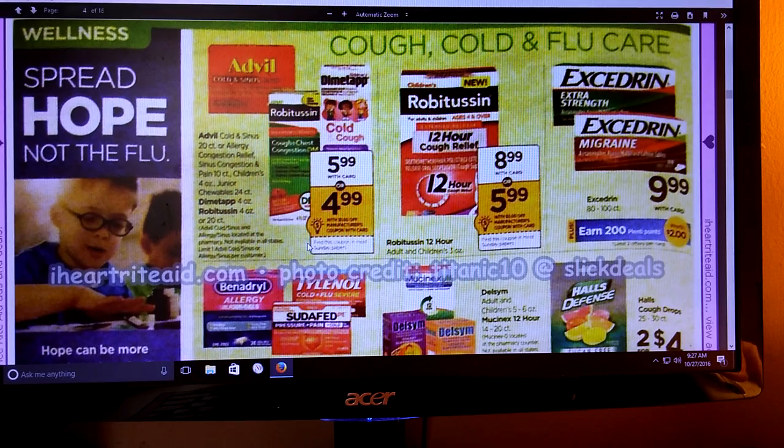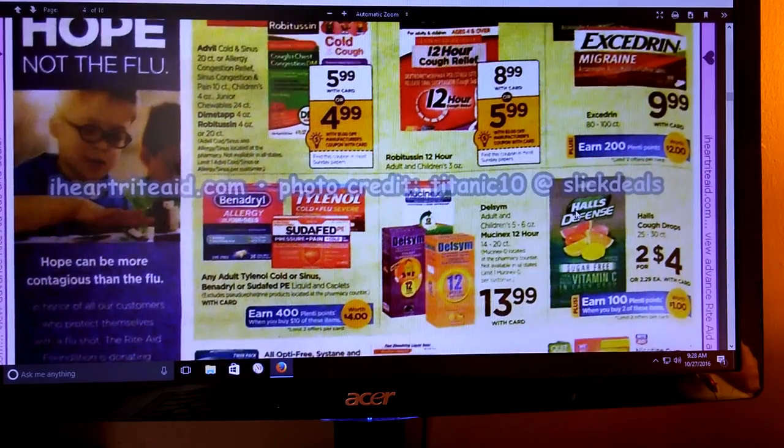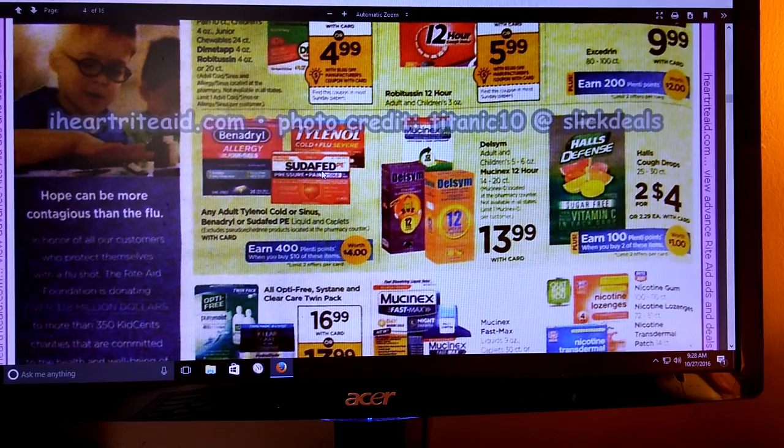We've got more cough medicines. The Toys R Us deal is now done, so you can't earn those cards anymore, just an FYI. We're getting a dollar off coupon for those. Robitussin 12-hour. Excedrin - we got 200 Plenty Points if you buy the 80 to 100 count; we did have some Excedrin coupons, I'm not sure if they expired. We've got Benadryl, Tylenol, and Sudafed - spend $10 and get 400 Plenty Points. If we get some coupons, this would make a really great deal. You're allowed to do that twice per card.